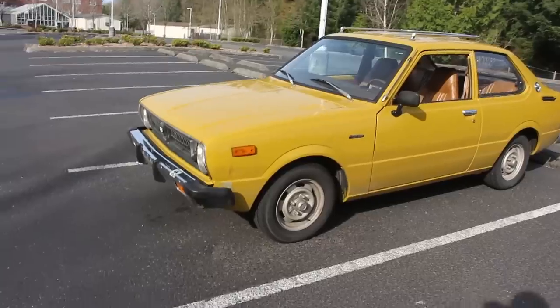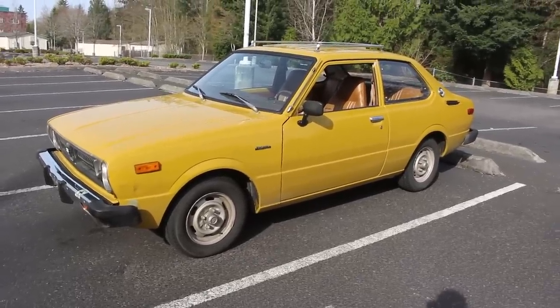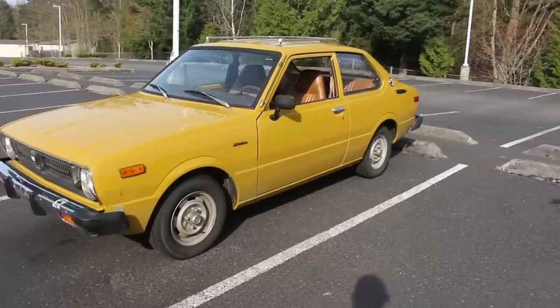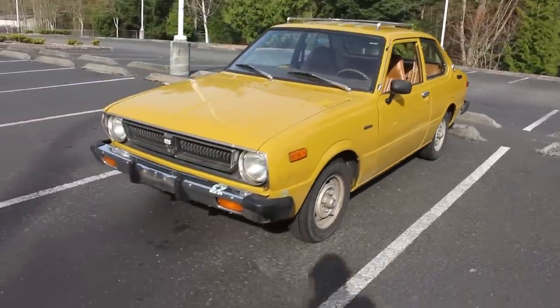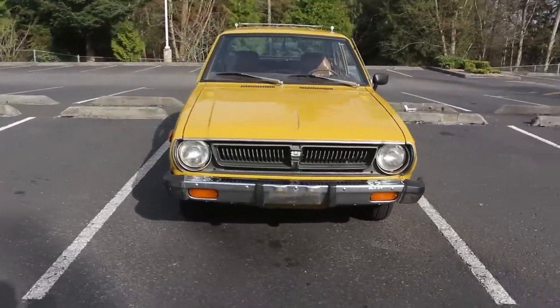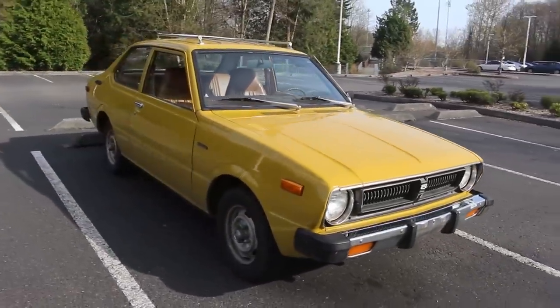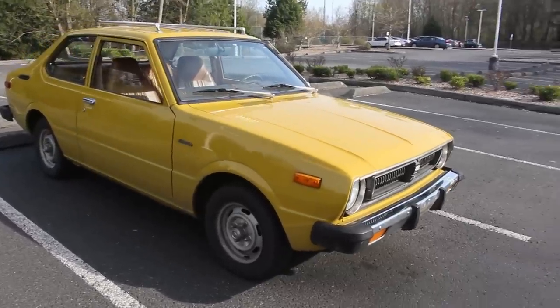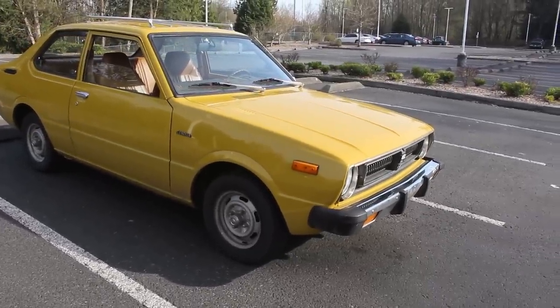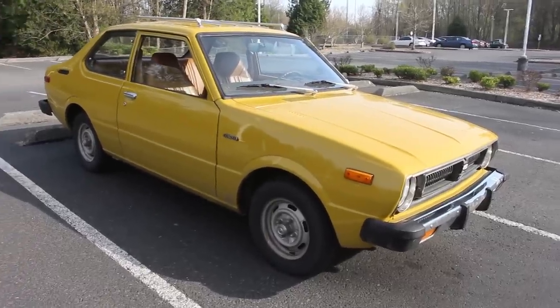That's what I considered to be the sensible choice. Sure, I could have tried to find a Mustang, or a Datsun, or I started to look at the Celicas — the Celica GTs, kind of the Japanese Mustang. I could have paid double for that, but then there'd be no budget left for customizing it and fixing it up.